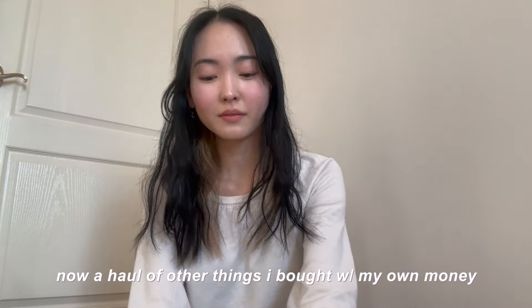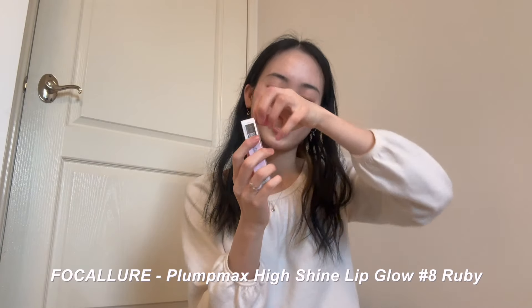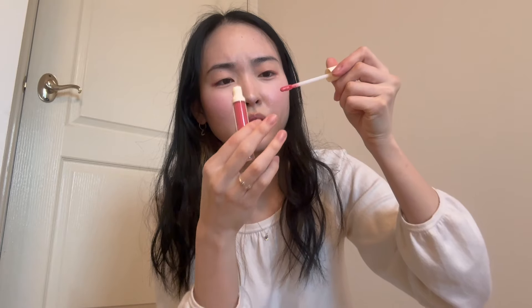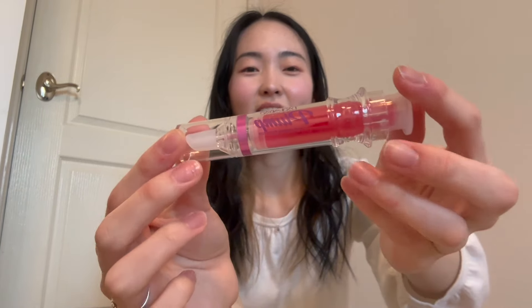Now for the stuff I ordered with my own money. First I got an eyebrow pen, then a foundation cushion — I'm not sure about this brand since I think they're not FDA approved — but it comes with a cushion and a refill, and I like that it's magnetic. Next I got a high-shine lip color that's a lot more orange than I expected — it smells a bit minty and is definitely more coral than expected. I also got this lip-plumping thing — even the packaging is so cute, it looks like an injection.